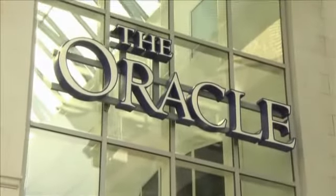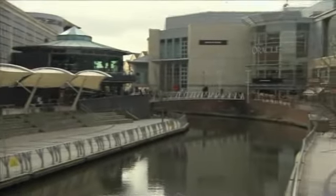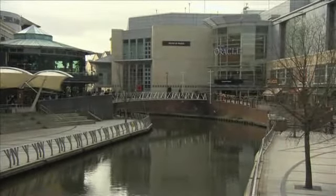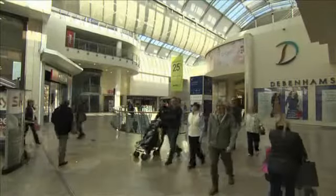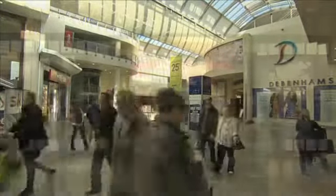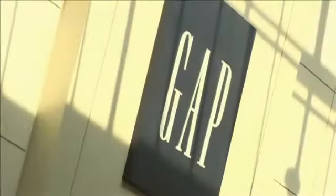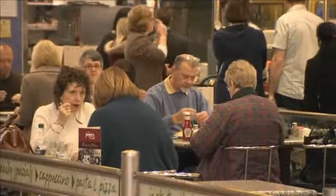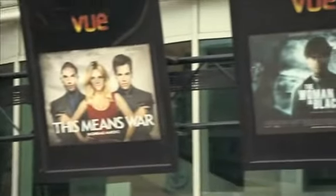This is the Oracle in Reading, England. It opened in 1999 and it cost £250 million to build. Today, it has 90 shops on three different levels and covers over 80,000 square metres. Shoppers can browse their favourite labels, have a meal or a drink in one of its 22 restaurants, cafes and bars, or even watch a film in its 10-screen cinema.